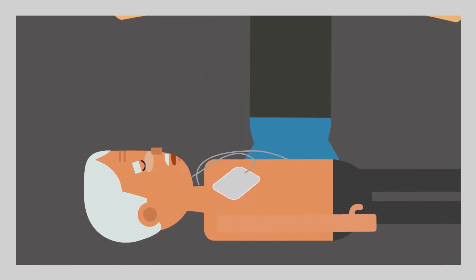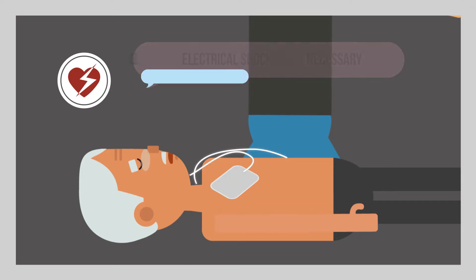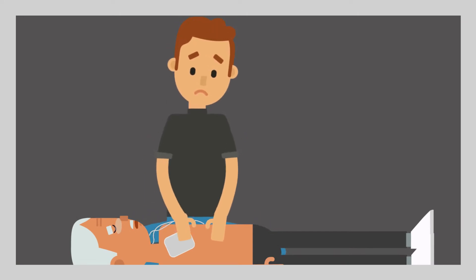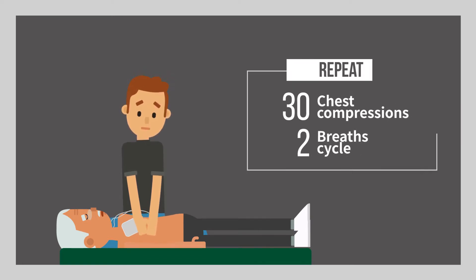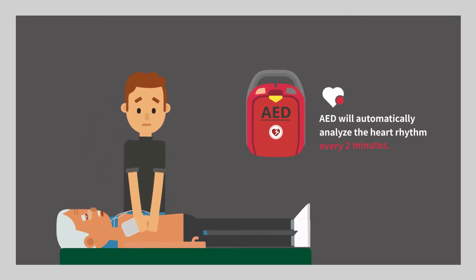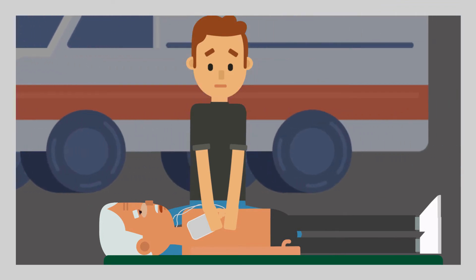If AED determines that an electrical shock is not necessary, the voice guidance will tell you so. If an electrical shock is needed, AED will start charging. After delivering the shock, follow the voice guidance to start CPR. Repeat 30 chest compressions followed by 2 breaths cycle. AED will automatically analyze the heart rhythm every 2 minutes. Repeat delivering shocks and performing CPR according to the voice guidance from the AED machine.